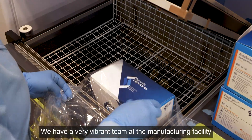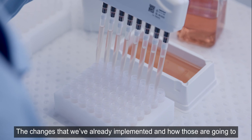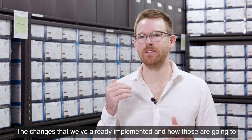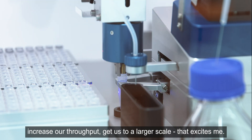We have a very vibrant team at the manufacturing facility, which we didn't have pre-COVID. The changes that we've already implemented and how those are going to increase our throughput and get us to a larger scale — that excites me.